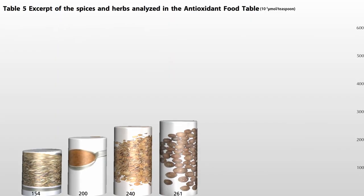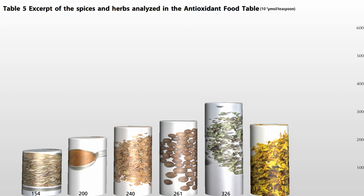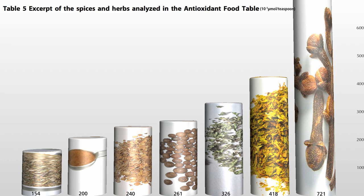Next, allspice. Then dried lemon balm, which makes a really nice tea. And speaking of tea, dried peppermint — try sprinkling dried mint on salads, focaccia, tabbouleh; it goes well in Indian dishes too. Always a good idea to have some around. And then, finally, the leader of the pack: cloves.